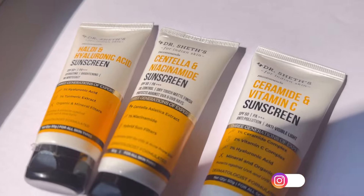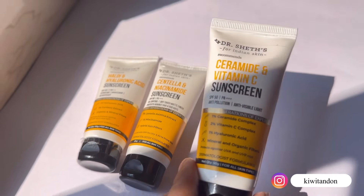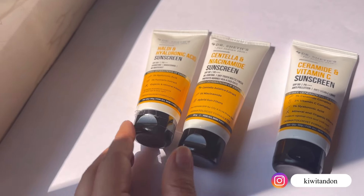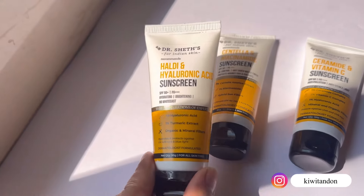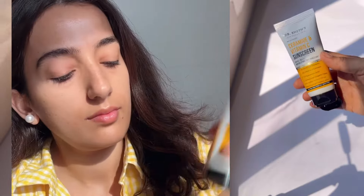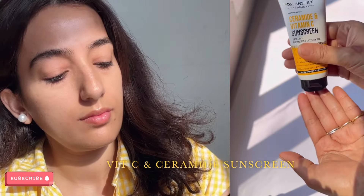Dr. Shet sunscreen comes in 3 variants. The first one is the Ceramide and Vitamin C sunscreen. The second one is the Haldi and Hyaluronic Acid sunscreen. And the third one is the Centella and Niacinamide sunscreen.